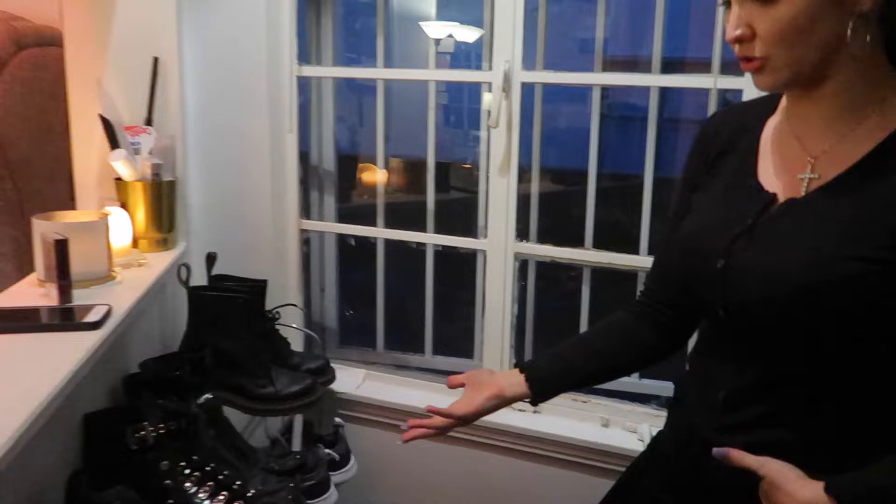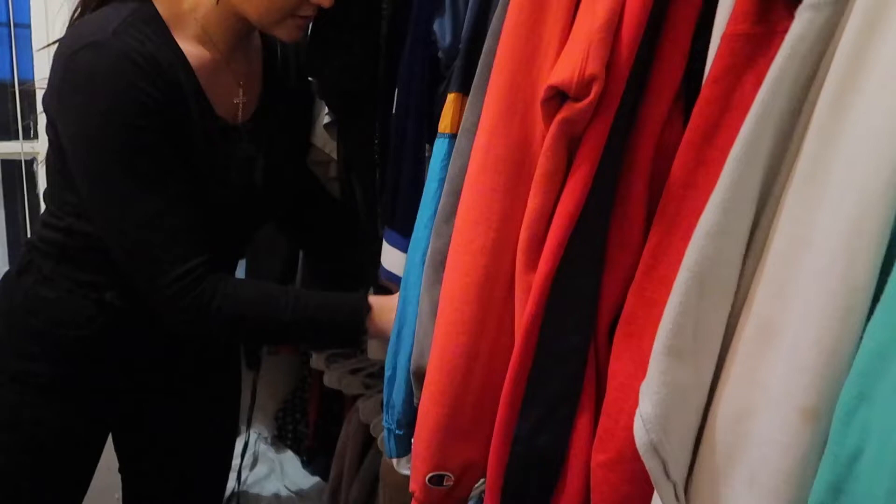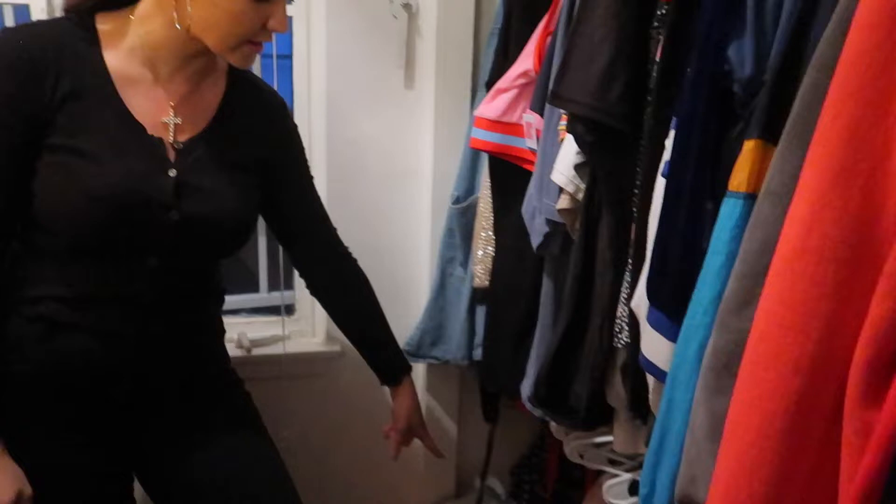I just went through and got rid of so many shoes. I have all of my pants down below, which you don't really even need to see up close because there's so many — it's just so much. I have jean shorts stacked up above here, and then I just have like spandex and random things that I might possibly need.